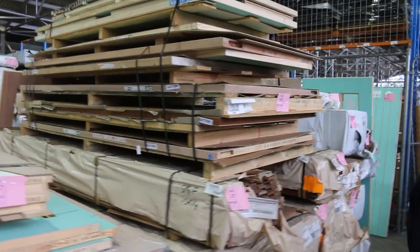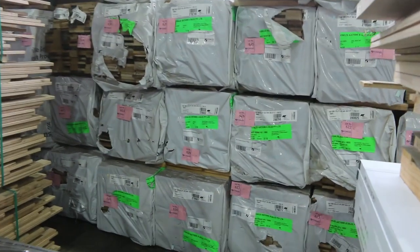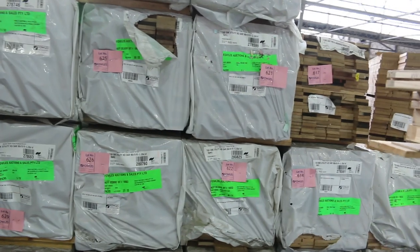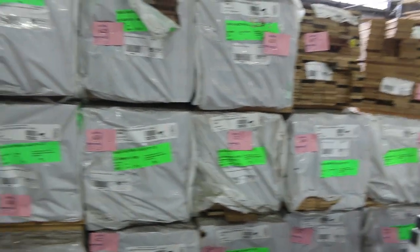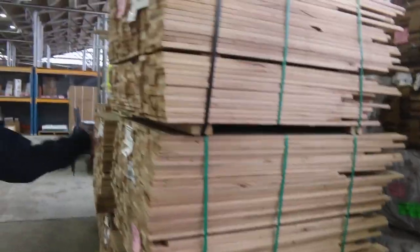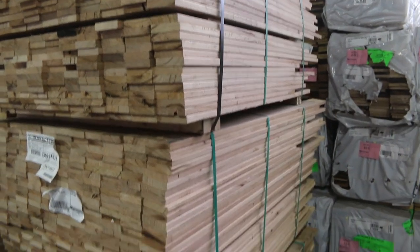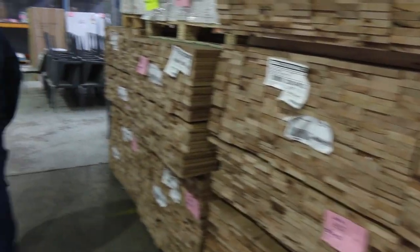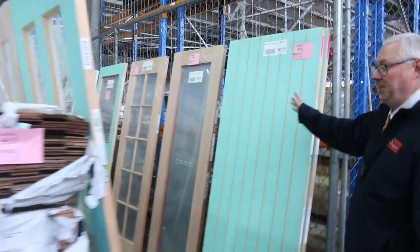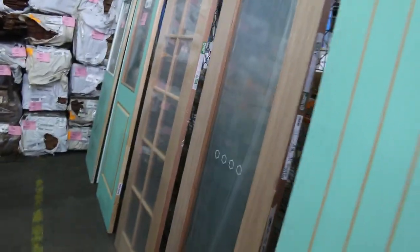We've got a great wall of Tassie Oak shorts over the back there — 90x19, 110x19, and 4 or 5 packs of 135x19. A good load of Tassie Oak shorts. Silver top ash decking this time in the 86x19 — a few packs of that. And as you can see, we've got a nice selection of individual doors along here, some nice entrance doors.